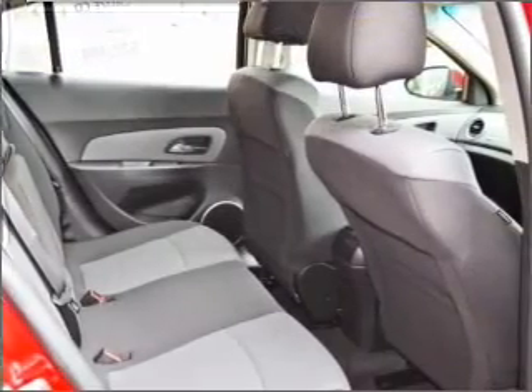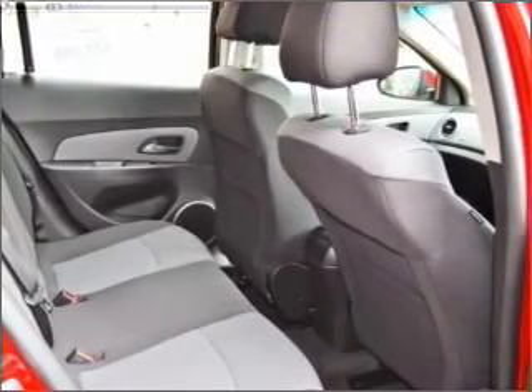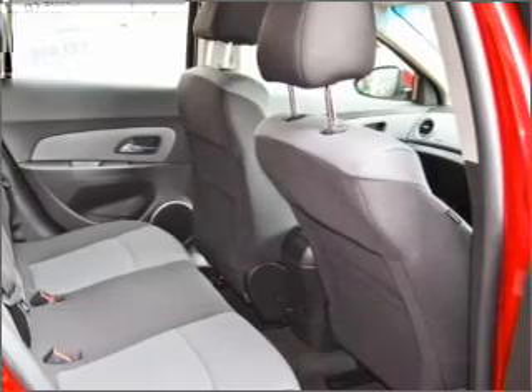An adjustable tilt steering wheel, ventilated disc brakes, side airbags, curtain head airbags, and stability control.